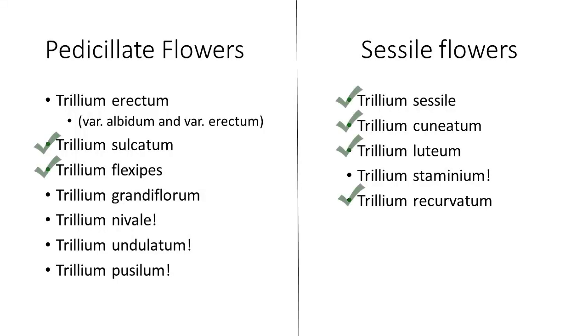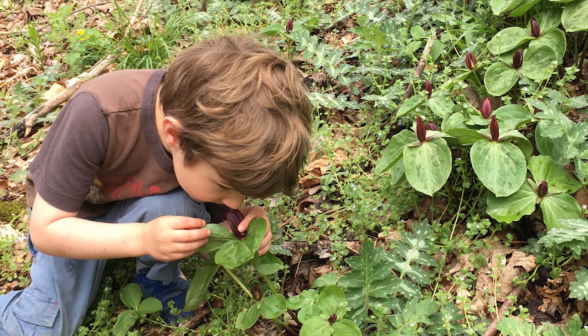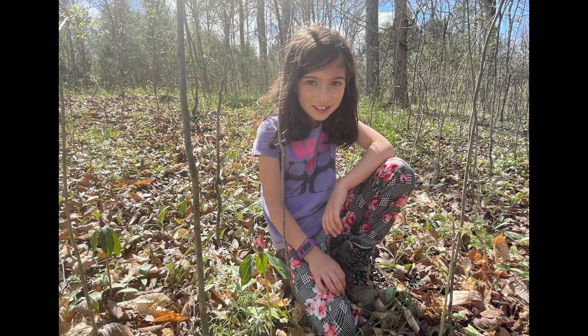We were able to find six trilliums across the Cumberland Plateau and Shawnee Hills regions. Thanks for joining us on this hike. We hope you get a chance to see some trilliums this spring, and don't forget to get up close and smell them — it will help you identify them and figure out what kinds of pollinators they are trying to attract.